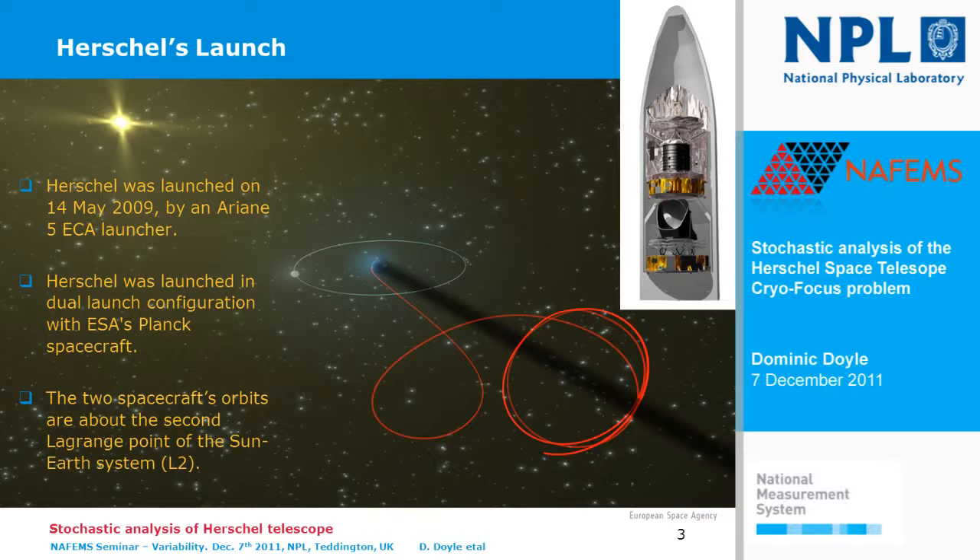The spacecraft currently is orbiting around a point in space called L2, which is Lagrange point number 2. This is a virtual point in space where there's an equi-gravitational potential field between the Earth's field and the Sun's field, and you can actually orbit a spacecraft around this point. It's particularly advantageous for an infrared cryogenic mission like Herschel, because it's a stable thermal environment. If we were orbiting the Earth we would be going alternatively through day and night cycles, which would mean large thermal variations and large inputs to the system, which would disturb the thermal balance of the telescope.